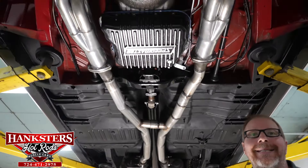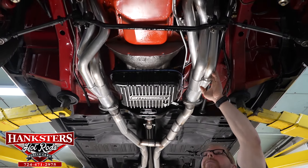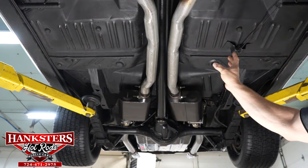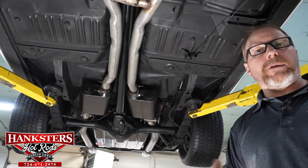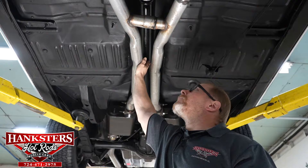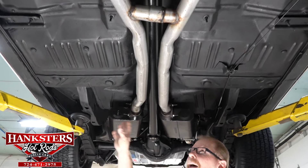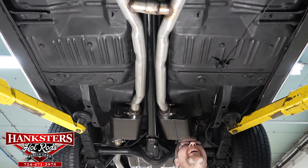A very nice component on this car is the exhaust system — a set of ceramic-coated long-tube two-inch headers exiting into a full two-and-a-half inch exhaust with a crossover pipe, then a set of Flowmaster mufflers, and then three-inch tailpipes with chrome exhaust tips. The drive shaft is a steel drive shaft — it is balanced and the universals have all been checked over and look to be in good shape. The frame and floors are in excellent condition — I don't see any patching, no holes, nothing underneath this car.